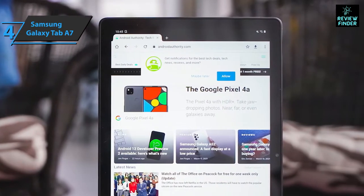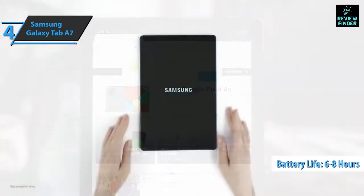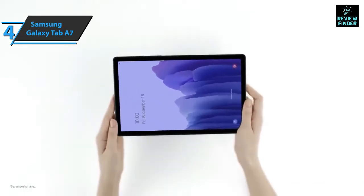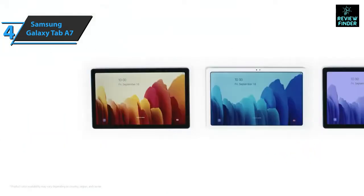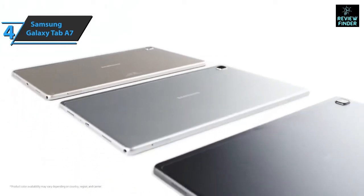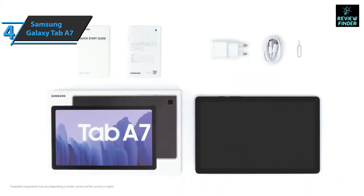The Samsung Galaxy Tab A7 has a 7040 mAh battery delivering six to eight hours of continuous operation. The device supports fast charging and reaches 100% capacity in about two hours. All in all, the Tab A7 is ideal as a multimedia tablet with fluid operation and attractive accessories compared to direct competition — for the listed price, you can't beat it.